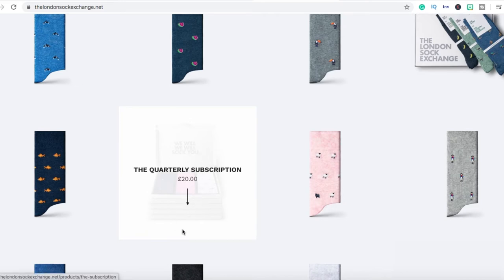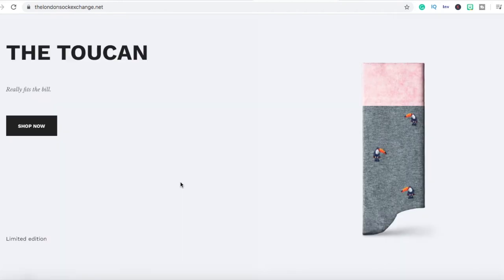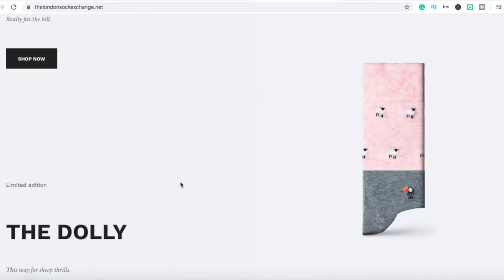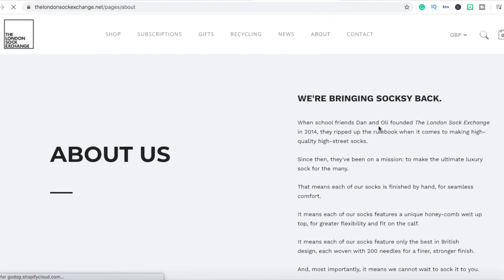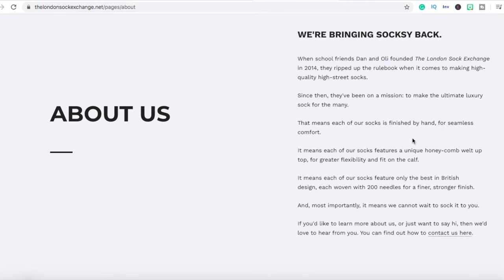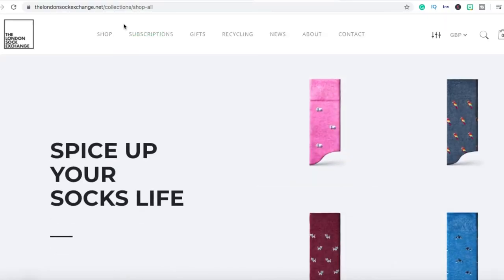Once you get a couple of people signed up for a few months, you will be set because they're paying you every single month without fail. If you can incorporate subscriptions into your store somehow, that would be smart. Going over to their about page, it was founded by two school friends, Dan and Ollie, who came together to start this brand. They want you to know their product is extremely high quality and you're getting a really luxurious sock. They've placed their subscription button right at the top of their pages so you know they have a subscription service.